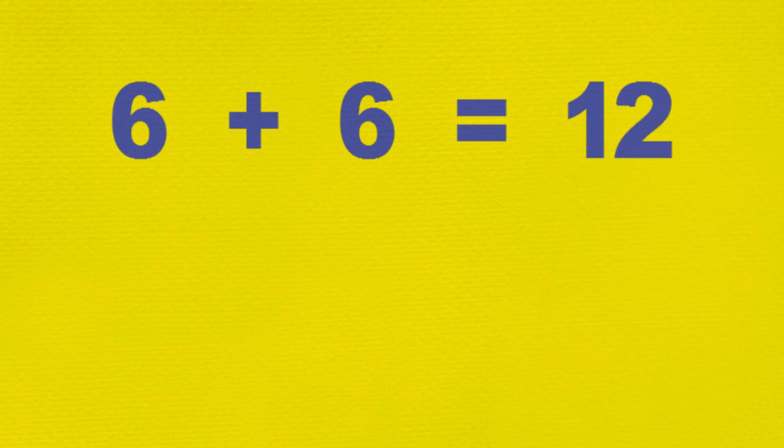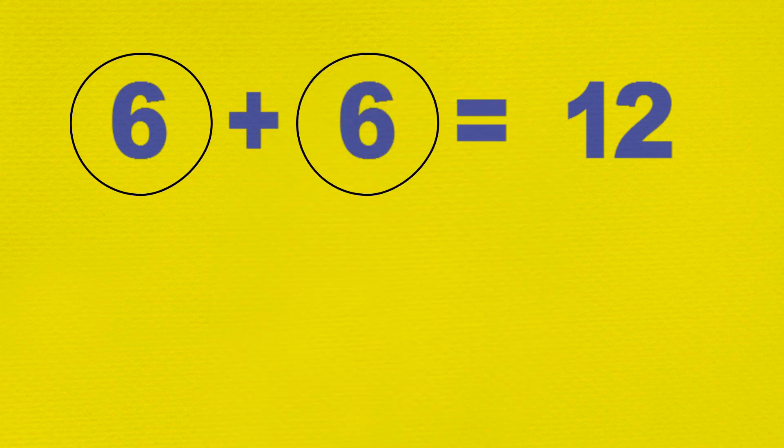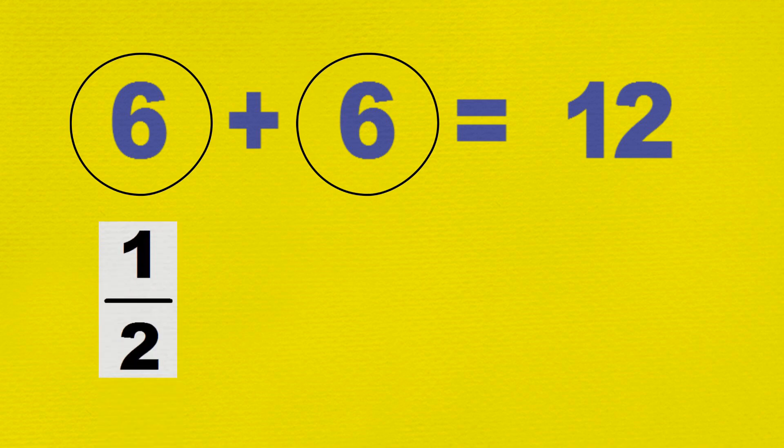Since 6 plus 6 equals 12, they divided the twelve chocolates into two equal parts of six chocolates each. Min's half was exactly six chocolates, and Max's half was exactly six chocolates. For any twelve objects, we can say that six of them would be one half.